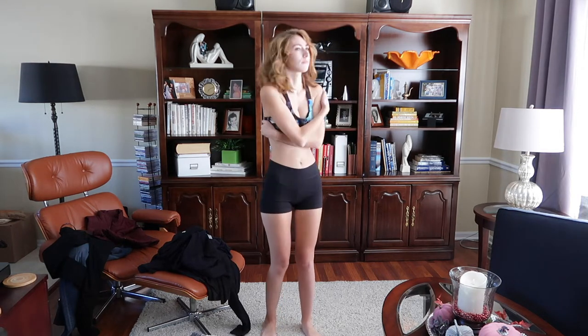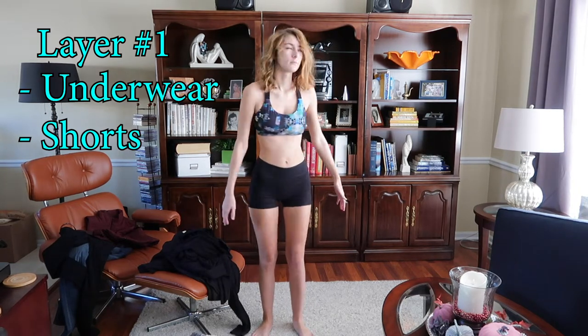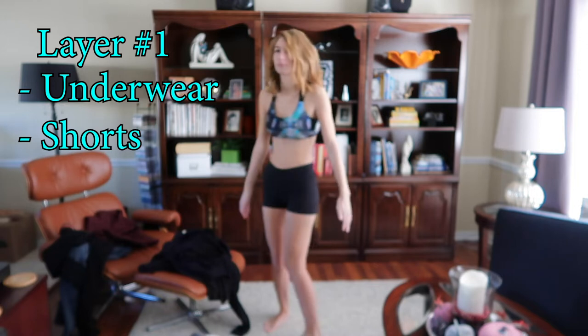All right, so we are at layer number one — my underwear. I'm freaking cold. You pervs better not look at me. Here we are in underwear and shorts. Good first layer. Not appropriate for the winter, because you need more than just this.